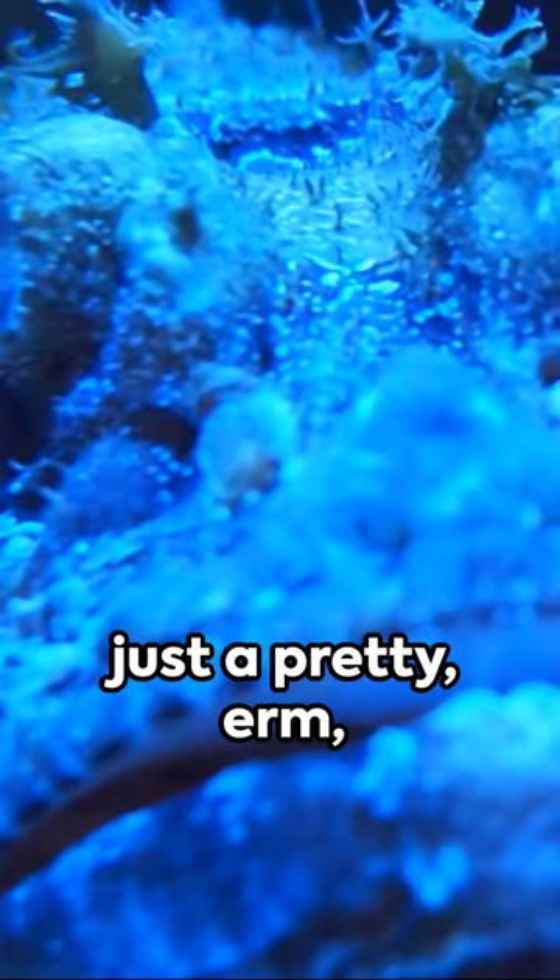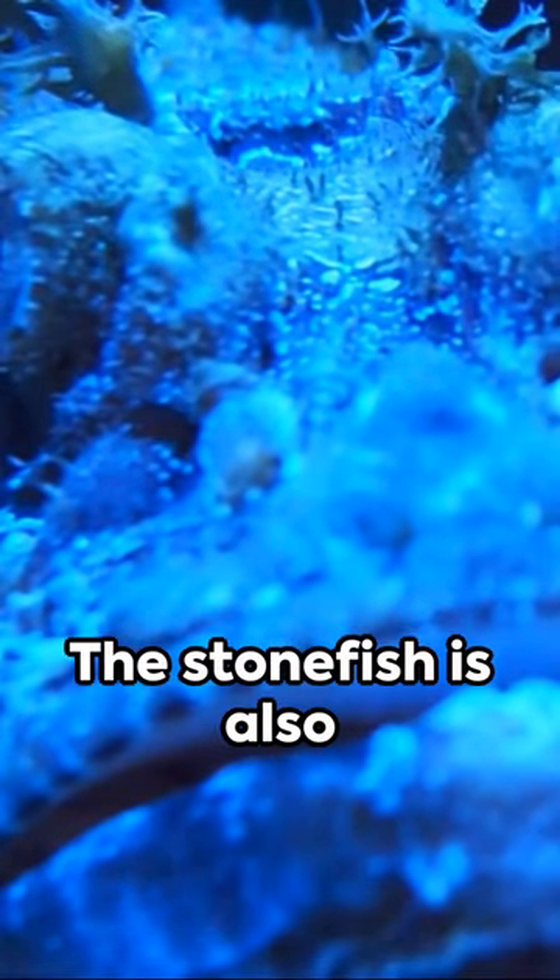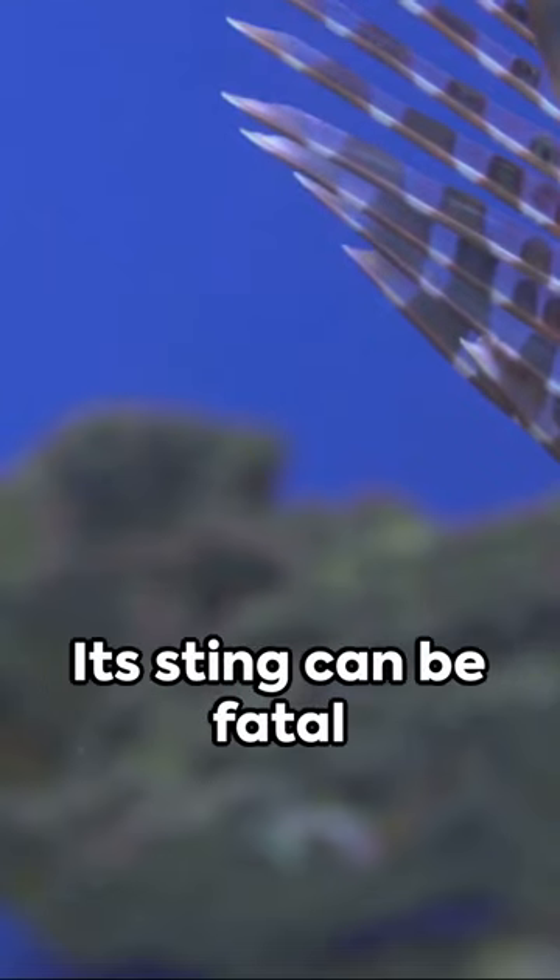What's more, it's not just a pretty stone face. The stonefish is also the world's most venomous fish. Its sting can be fatal to humans. So if you're diving or snorkeling, better watch your step.